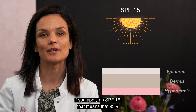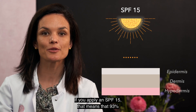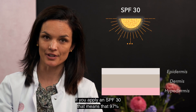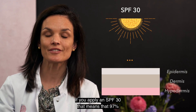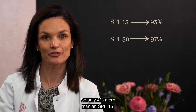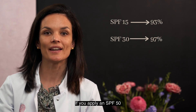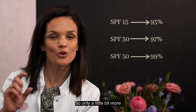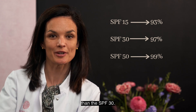If you apply an SPF 15, that means that 93% of the UV light is blocked. If you apply an SPF 30, that means that 97% of the UV light is blocked — so only 4% more than an SPF 15. If you apply an SPF 50, that means that 99% of the UV light is blocked, so only a little bit more than the SPF 30.